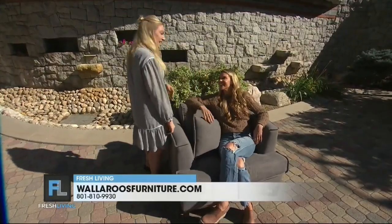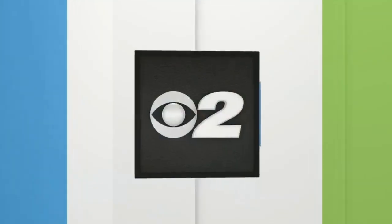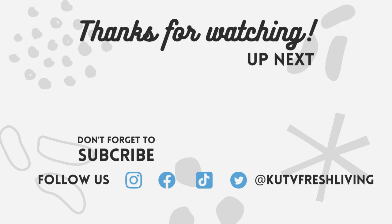Thank you so much, Bailey. I think it's time to make my own dad dip, right? No, no dad dip! No dad dip here.